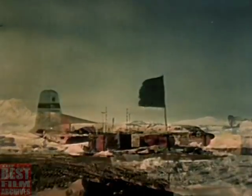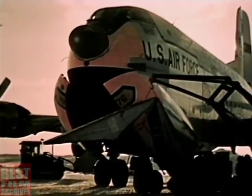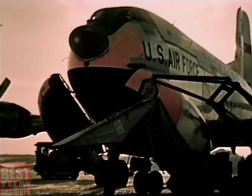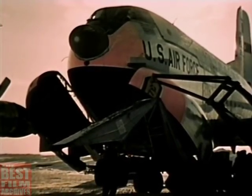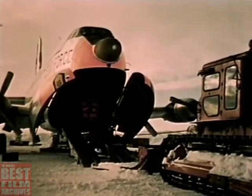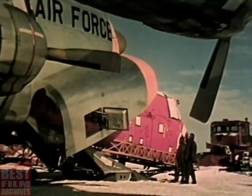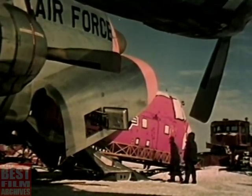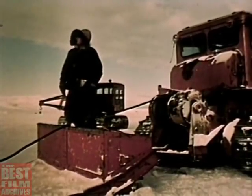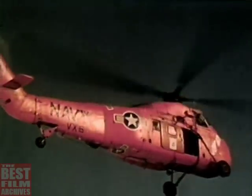As General Cannon's Globemaster rolls to a stop at the Navy's Williams Air Facility, the commander of Navy Task Force 43, Rear Admiral David M. Tyree, offers a warm welcome to frigid Antarctica. Now the big job begins. Offloading of equipment and supplies on the ice at McMurdo was accomplished by the most highly skilled aerial port personnel in the Air Force. Temperatures here at McMurdo rarely get above zero this time of year, but long experience and realistic training make the job routine for these MATS men. The helicopter, part of the priority cargo, serves a valuable function traversing the distance between the port area and the air facility, and also serves as a rescue vehicle. The Air Photographic and Charting Service cameraman used it to gain aerial views of the McMurdo camp.